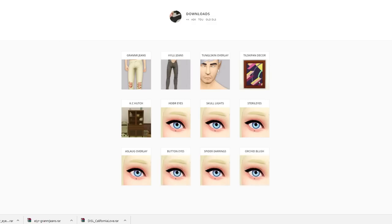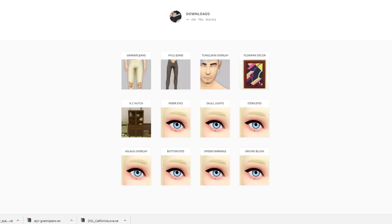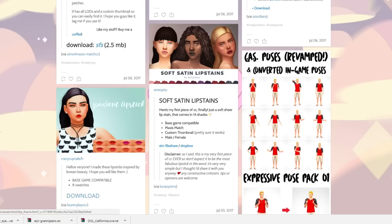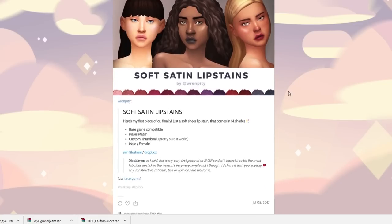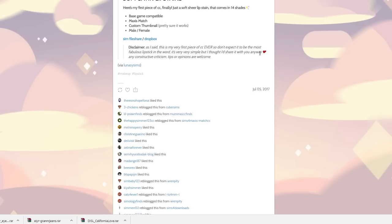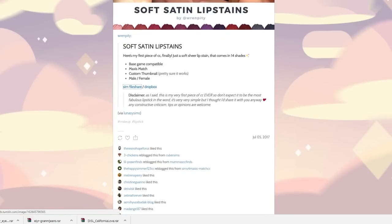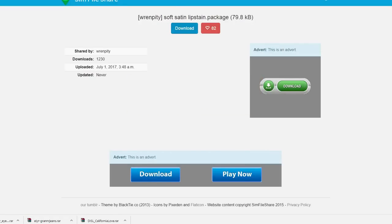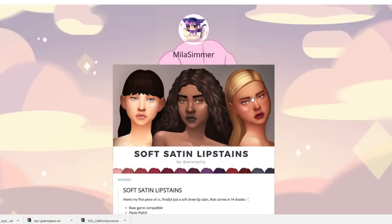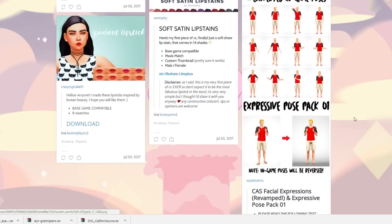Never mind on the blush, I guess not. Let's go to these soft satin lips — I really love this sim, the makeup on these sims is so gorgeous. 'This is my first piece of CC ever, so don't expect the most fabulous lipstick in the world — it's very simple.' Well you did a freaking amazing job for your first piece of CC! I can't even do anything, so I'm actually kind of excited to check this out. And this highlight is just giving me vibes — it's killing me.